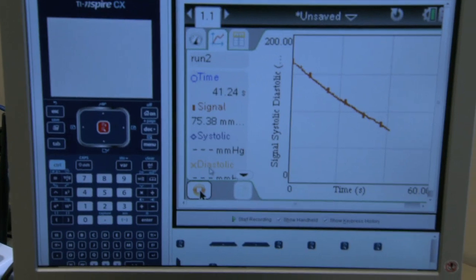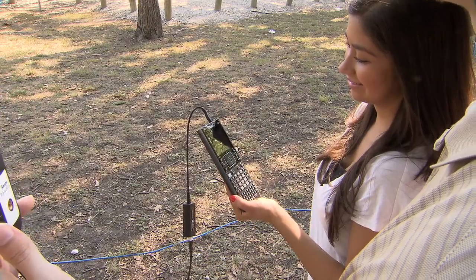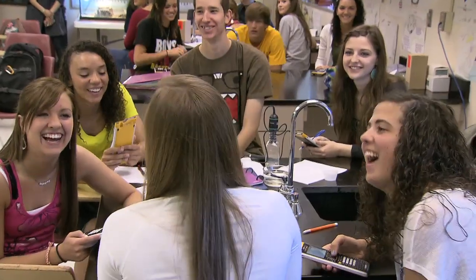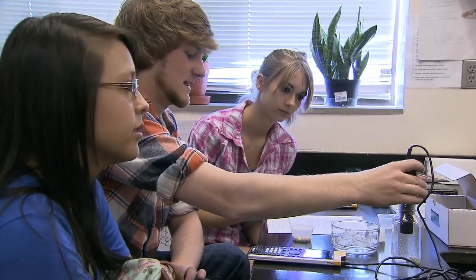This handheld turns into a data collection device that's plug-and-play simple, one that reduces lab time and gives students more time to analyze and share, with compact, portable design for both the lab and field.